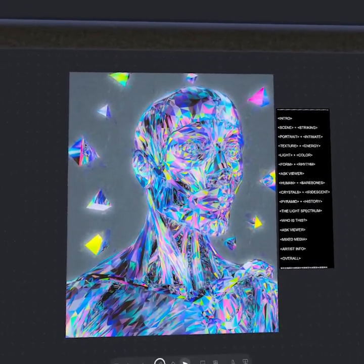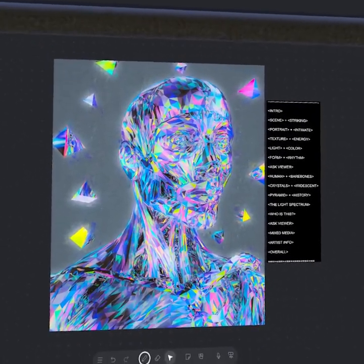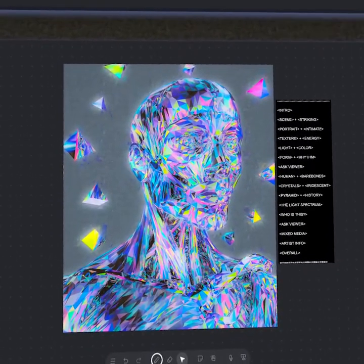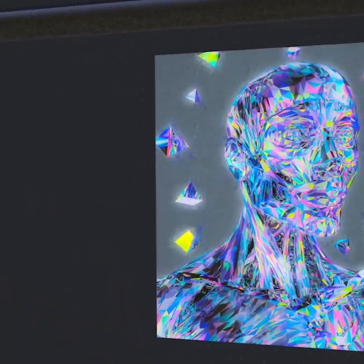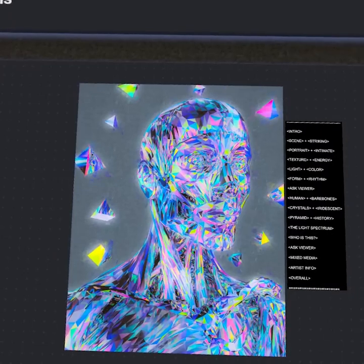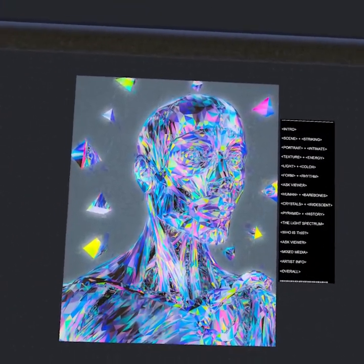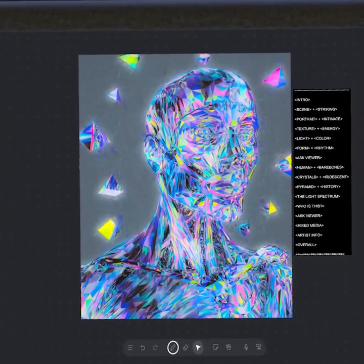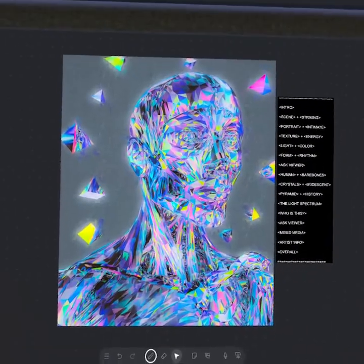We talked about everything from this crystalline texture and the sense of energy within this work, the iridescent and multicolored palette, the discovery of the light spectrum, and how we connected it to the prism. We also talked about the 3D art program Blender, which this was created in. I really hope y'all enjoyed today. Go check out the original artist Davish. My name is Apollo — this was Apollo Art Analysis, and I'll see y'all on the next episode.